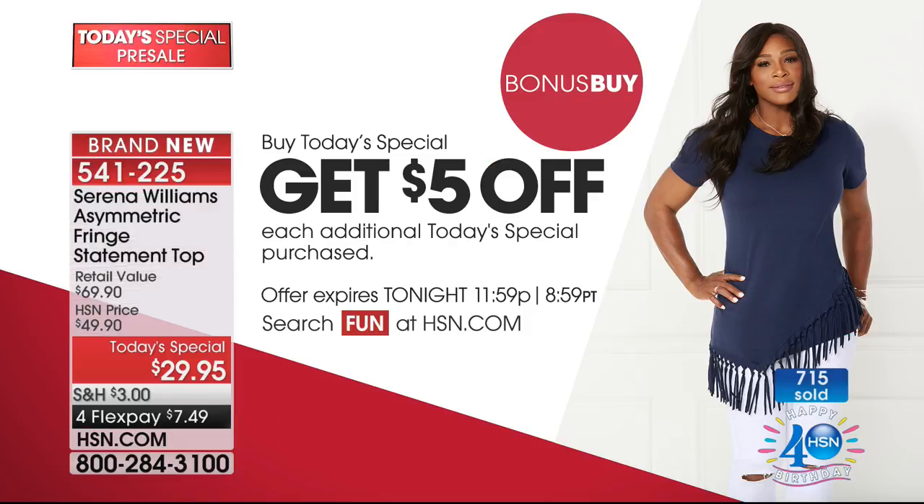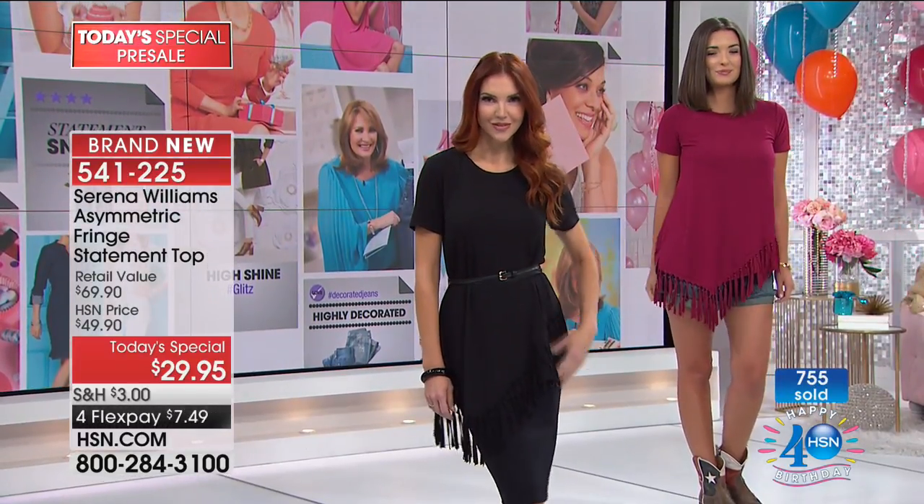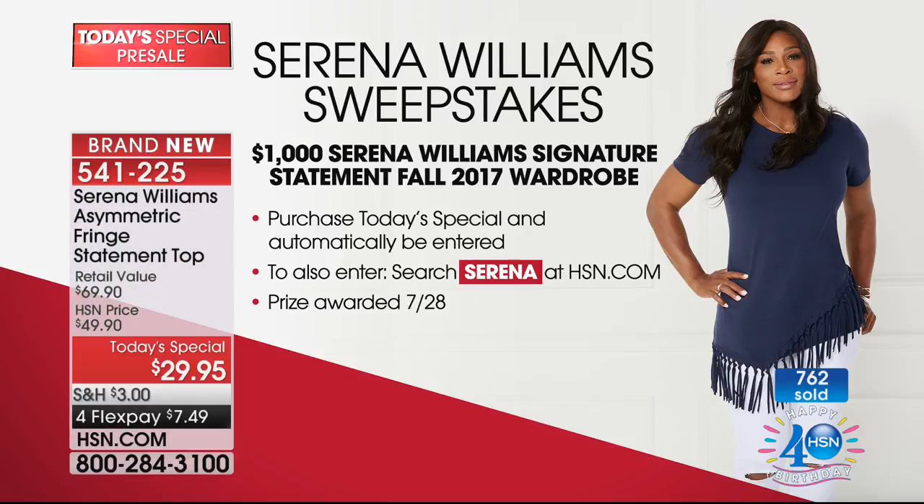We have an extra special thing on this: if you get a second one, you take $5 off — we call it a bonus buy. So your second top gets down to $24.95. Definitely get more than one if you love it, or get one for a sister, girlfriend, or mom. It's the ultimate top to wear with leggings or skinnies. It has a little sleeve and a scoop neckline. And when you call in to order the Today's Special, you're automatically entered in the Serena Williams sweepstakes — $1,000 in Serena's signature statement fall wardrobe.